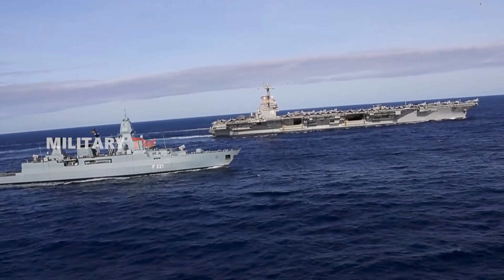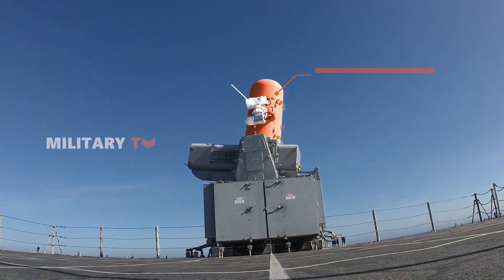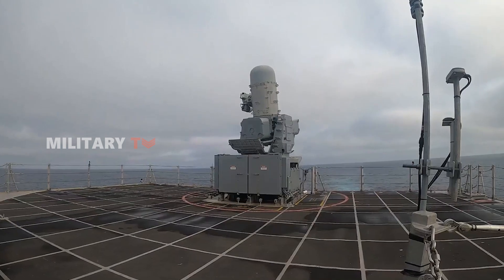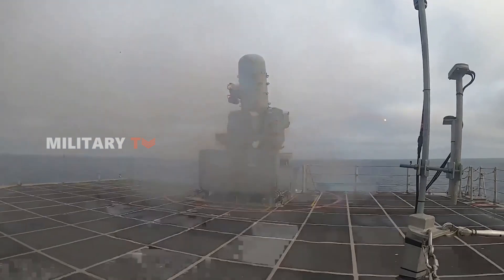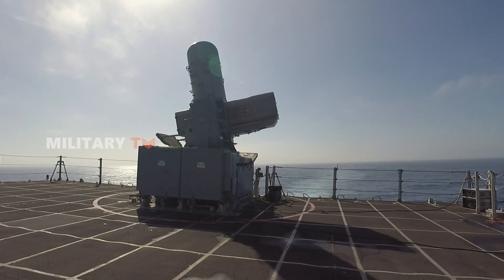One of the most impressive aspects of the RAM missile is its guidance system, which uses both passive radar and infrared tracking. This dual system enables the missile to detect radar signals from its target and switch to infrared tracking as it closes in, ensuring high accuracy even when engaging fast-moving threats.